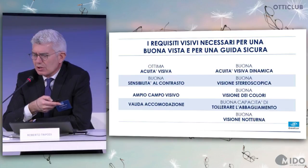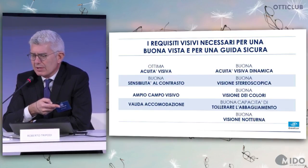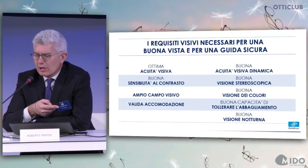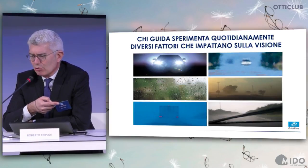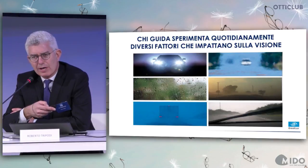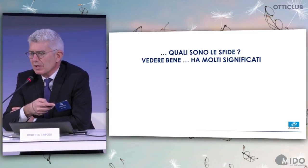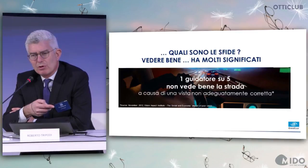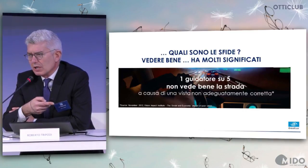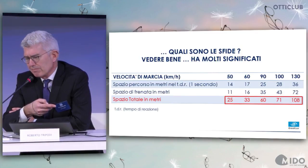We have already discussed the visual process and driving: the level of luminosity, features of objects to be observed, transparency of ocular diopters, resolution ability of the sight system, and proper processing of all information gathered — all are extremely important for safe driving. The required visual mechanisms are: visual acuity, contrast sensitivity, stereoscopic vision, color vision, and last but not least recovery from and tolerance of glare and good night vision. One driver out of five doesn't see the road well because of sight problems that have not been properly corrected.